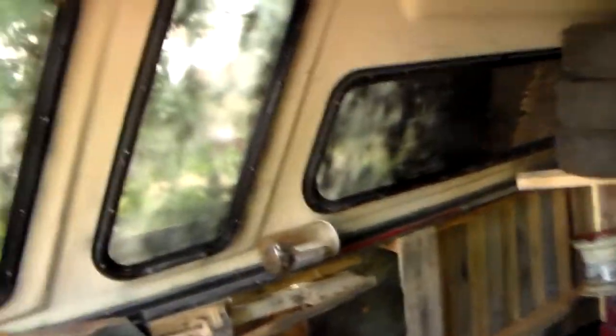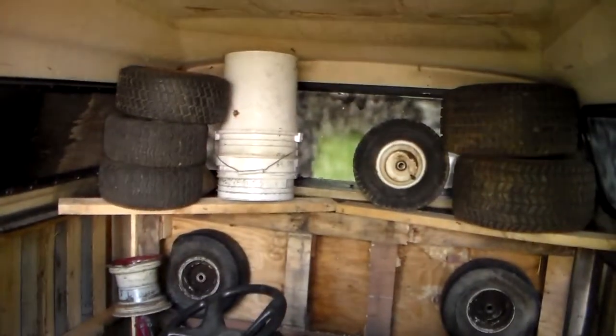I took and spray painted a couple of the windows black. Still not done yet — I got to paint them some more. But pretty good.